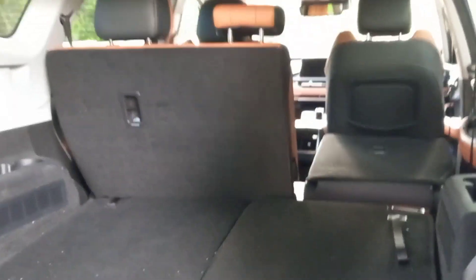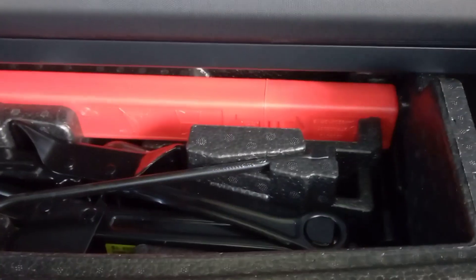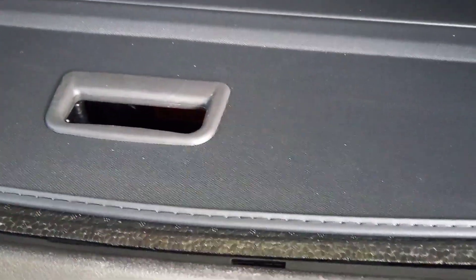Pop open the boot — obviously automated. This is quite an interesting feature: nicely concealed over here is your parcel shelf that you can fit in the back to pull over the rear and conceal your luggage when you want. I like that.